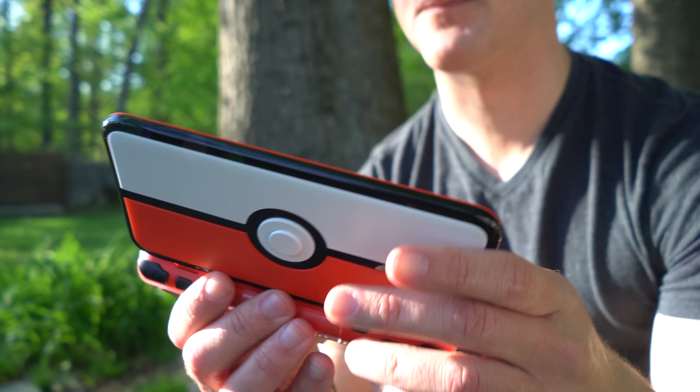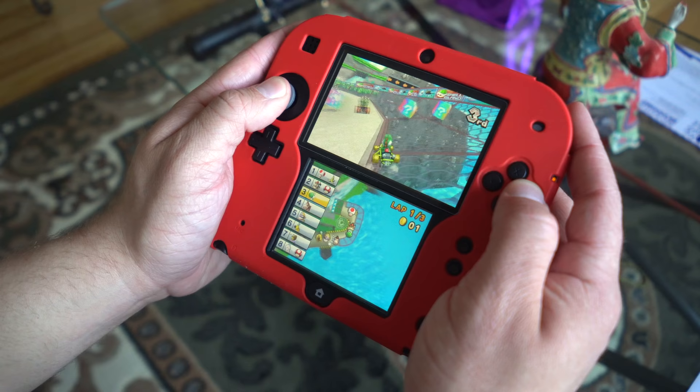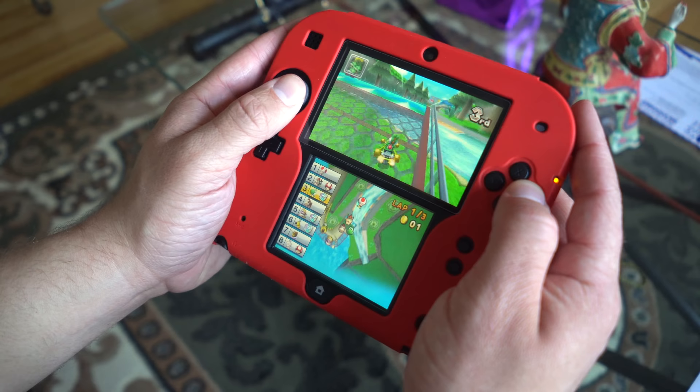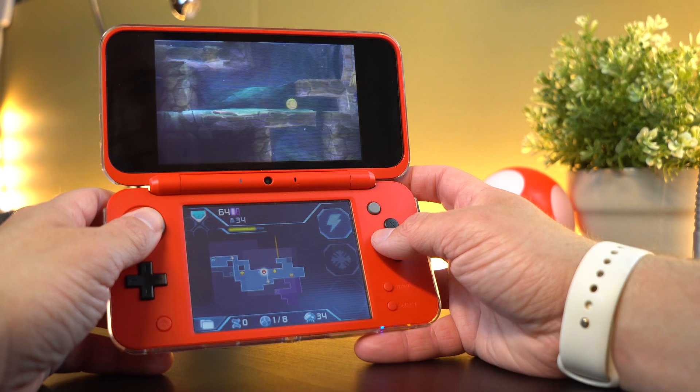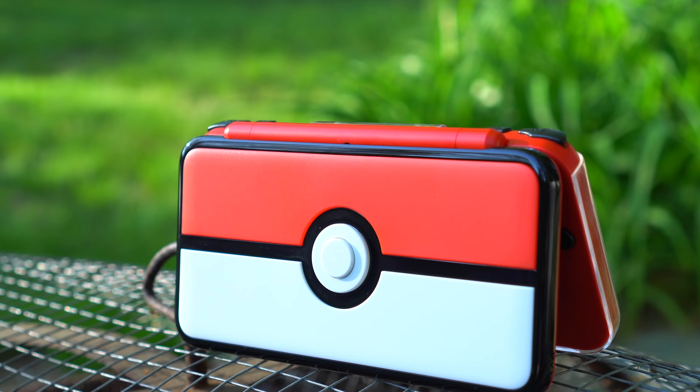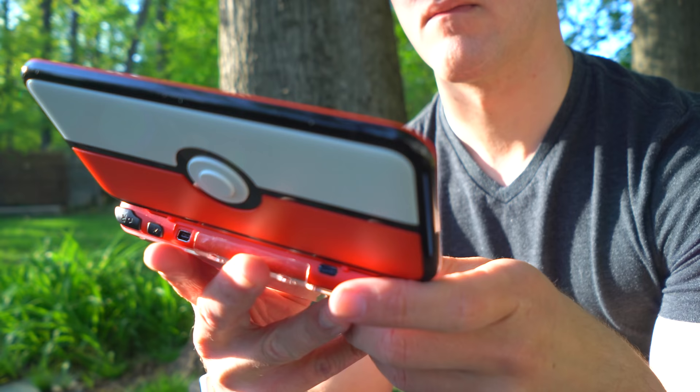So you guys may know, I've actually mentioned this a few times in my videos in the past — I've actually been using the new 2DS XL a whole lot more recently. After using the original 2DS for so long and being kind of biased towards it for that amazing Game Boy-like form factor, I really wanted to give the new 2DS XL a fair chance, and I'm really glad that I did.